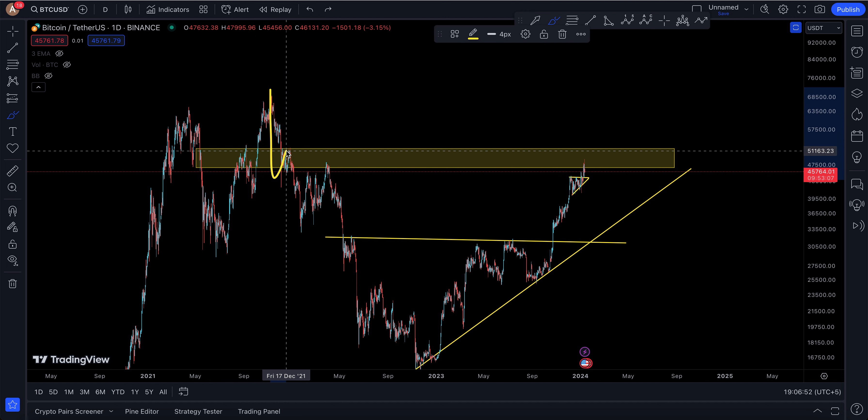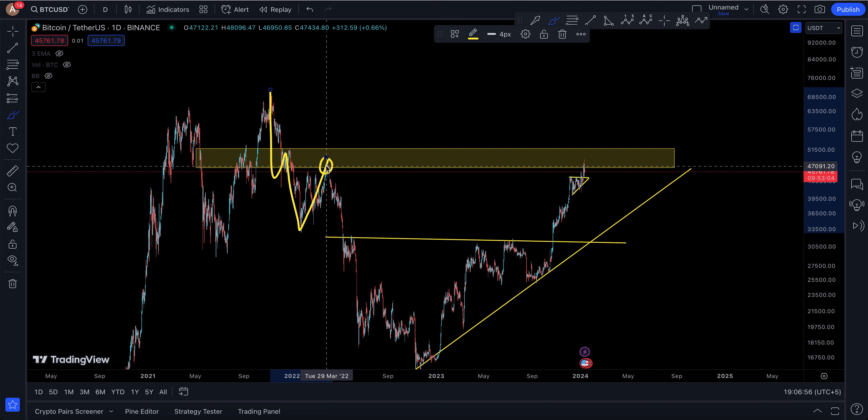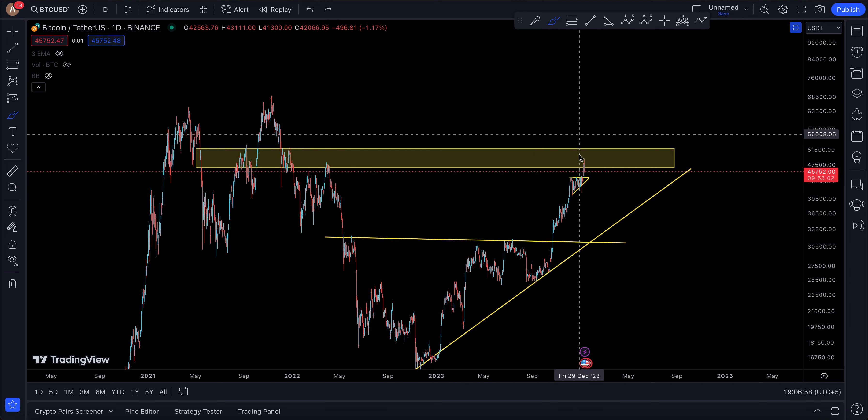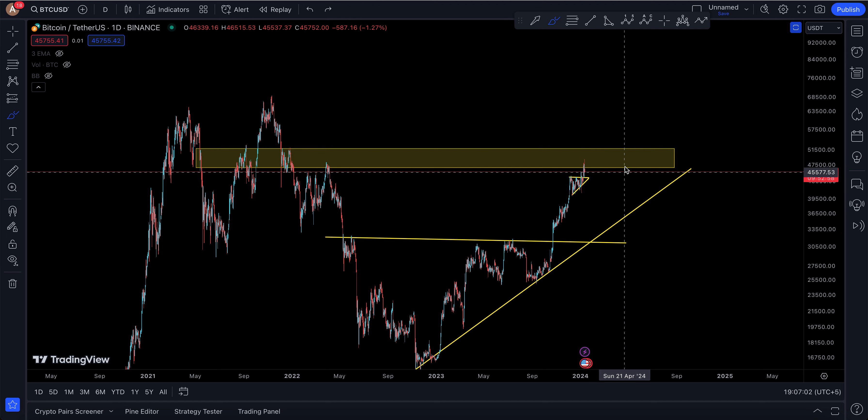The ETF announcement doesn't really move the market the way people expect, but I still think the ETF is good. The fact that it's getting approved is actually good, even if we go down — because Bitcoin went from 24,000 all the way up to nearly 50,000 already. So if you take some bumps here and there, that's pretty okay. I don't think it's a big deal.